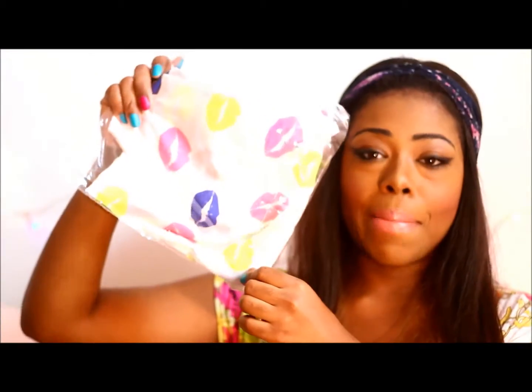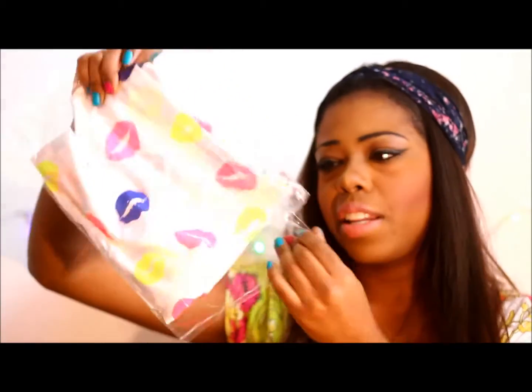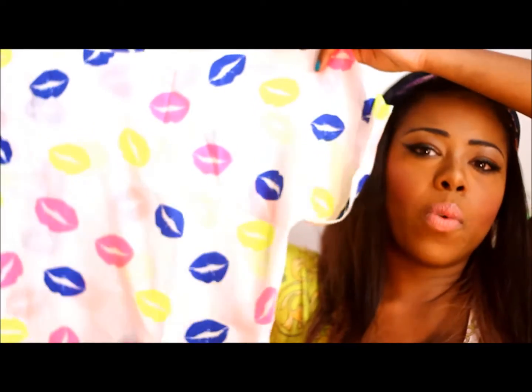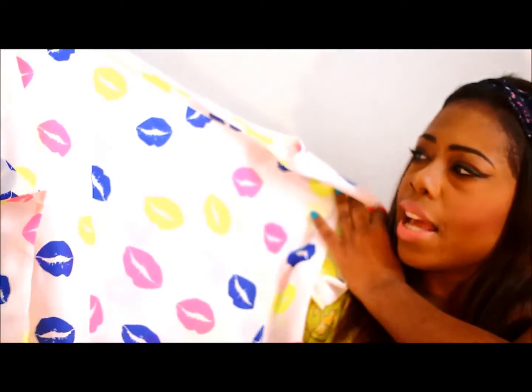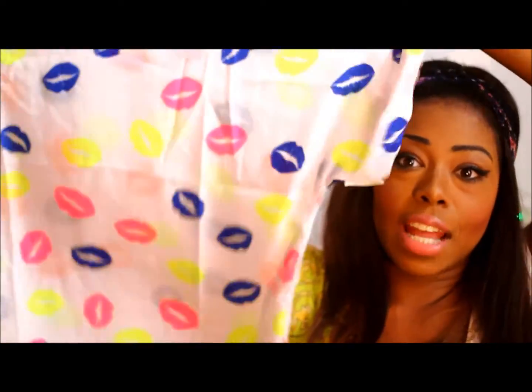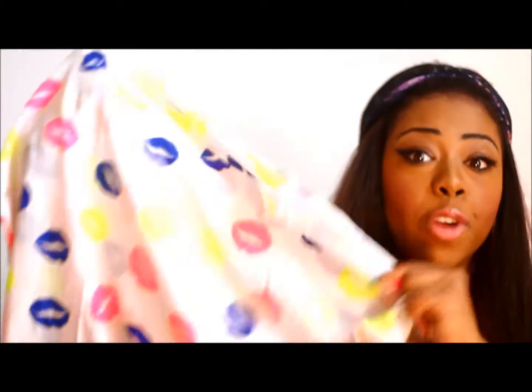The next thing I have is this top — I'm actually opening it for the first time right now. It's a loose, flowy sheer chiffon top with colorful kisses on it — a neon yellow kiss, a royal blue kiss, and a neon pink kiss. It kind of reminds me of a hospital scrub but it'll come together when I style it in my next lookbook, which is coming up very soon. This top is $6.50 with free shipping and handling.